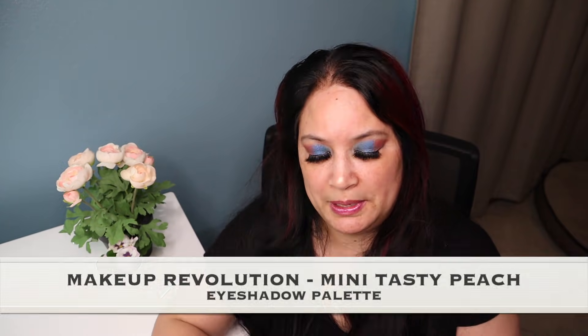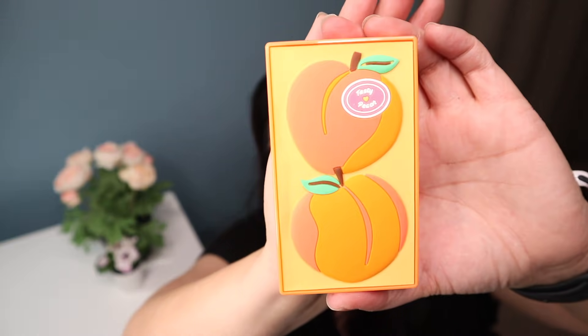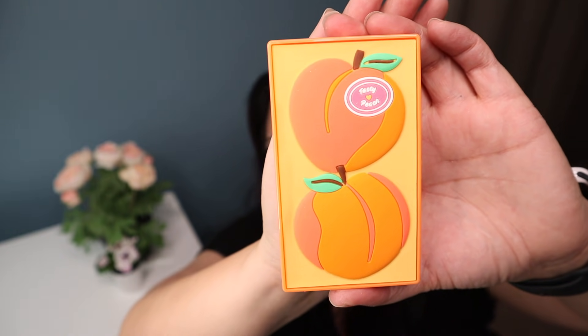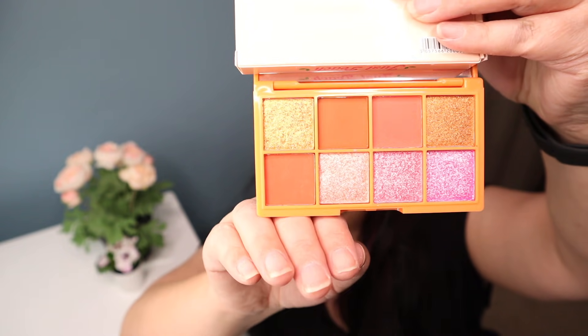The last one is called Tasty Peach. Here's what it looks like in the package and out of the package — isn't that cute? And these are the colors. Isn't that pretty?